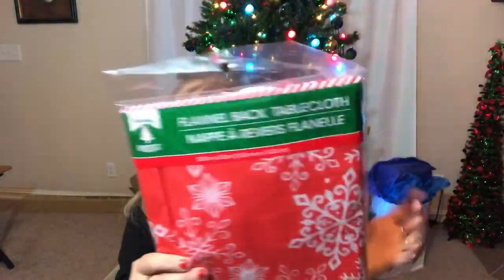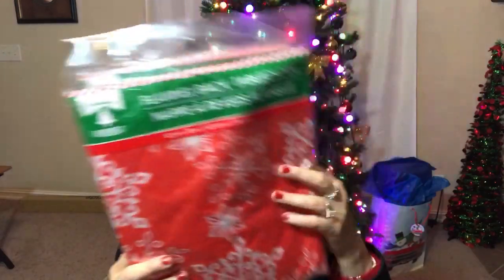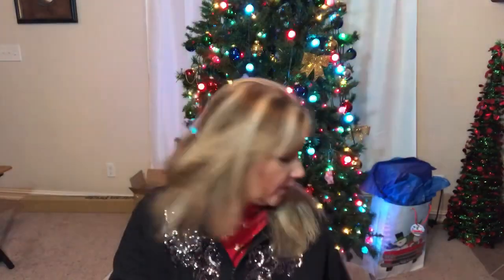Another thing that Dollar Tree has been carrying are these tablecloths that have a flannel back, not just a thin tablecloth — and this is only a dollar. I got two and these are the snowflake theme. We're going to go red and white with our theme, so I also picked up the matching plates and napkins as well.